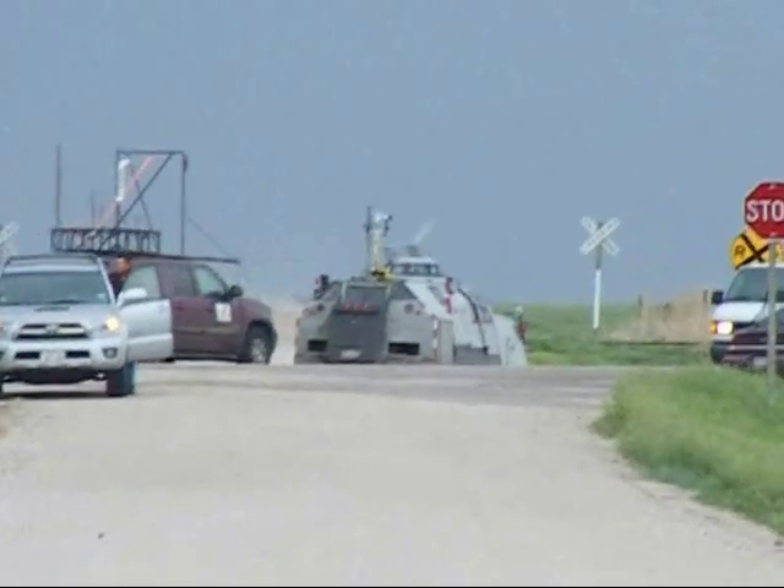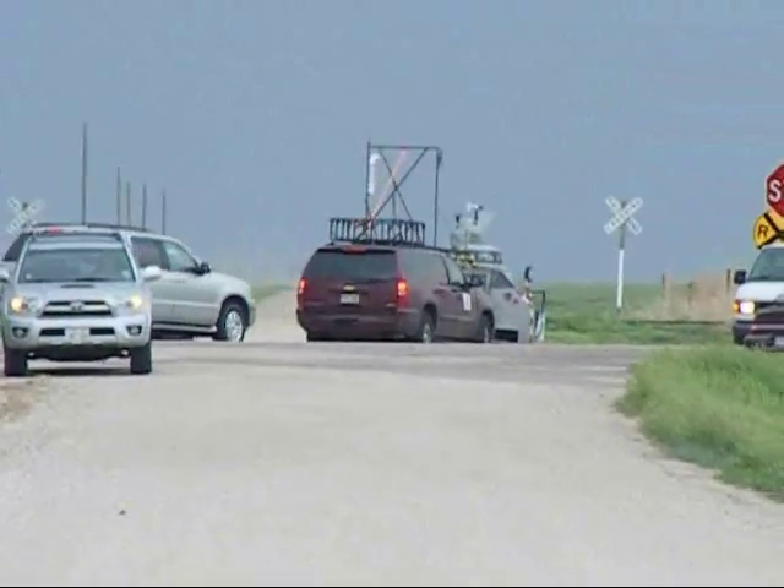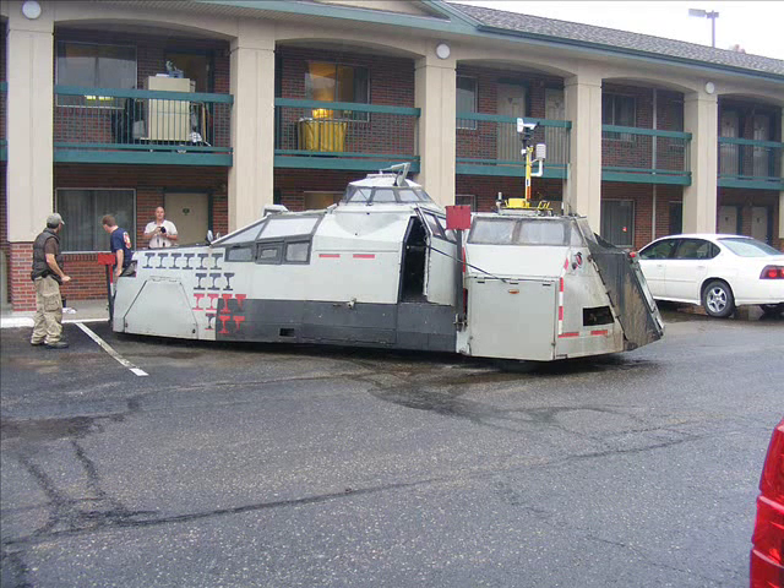Looks like the TIV has given up something in turning radius. It's a very clumsy vehicle, but moves right along — they can haul when they have to. It's pretty interesting and a real-life Mad Max encounter.